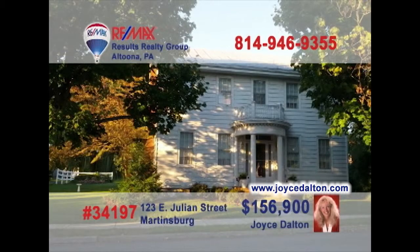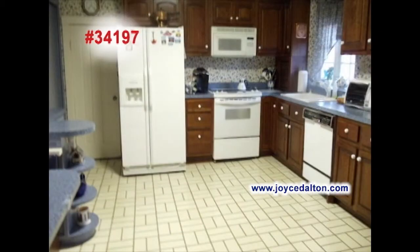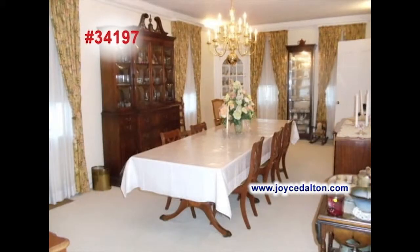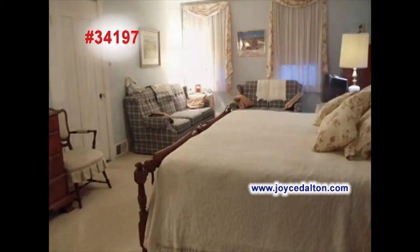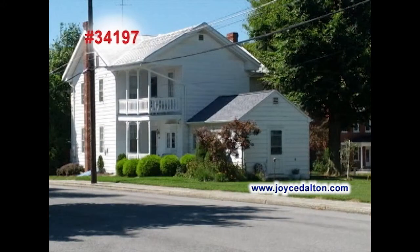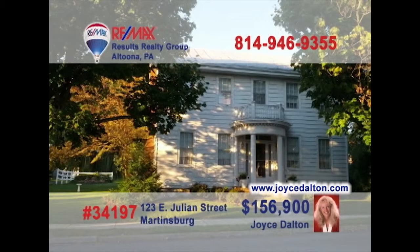You need to see this tremendous Victorian home presented by RE-MAX Hall of Fame realtor Joyce Dalton. The living room offers fine details like this marble fireplace. The updated kitchen features a swan stone sink, while the dining room offers two built-in cupboards. Three fine bedrooms, plus a home office to keep yourself organized. Outside, you'll love the two covered porches and a heated garage for parking. Head to JoyceDalton.com for even more.